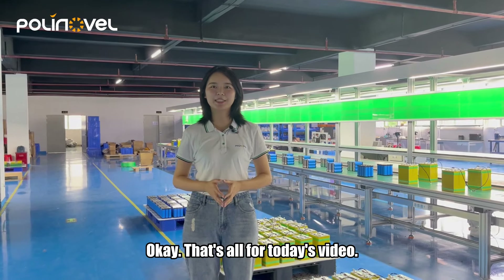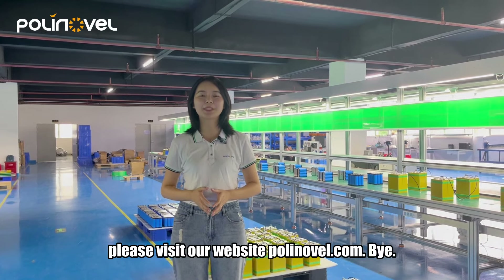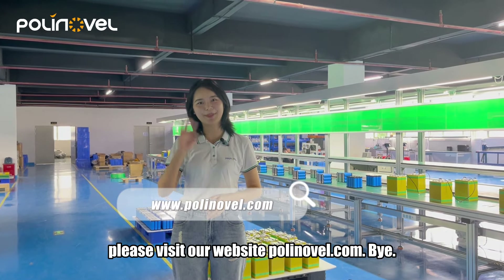Okay, let's wrap up today's video. If you want to know more about low-temperature lithium batteries, please visit our website polinovel.com. Bye.